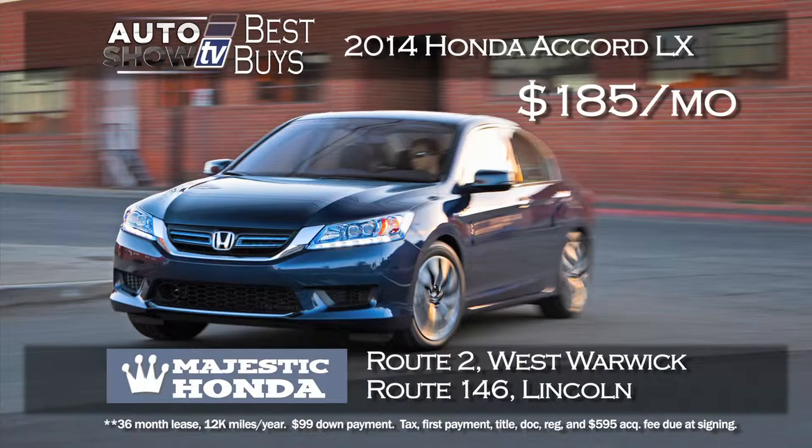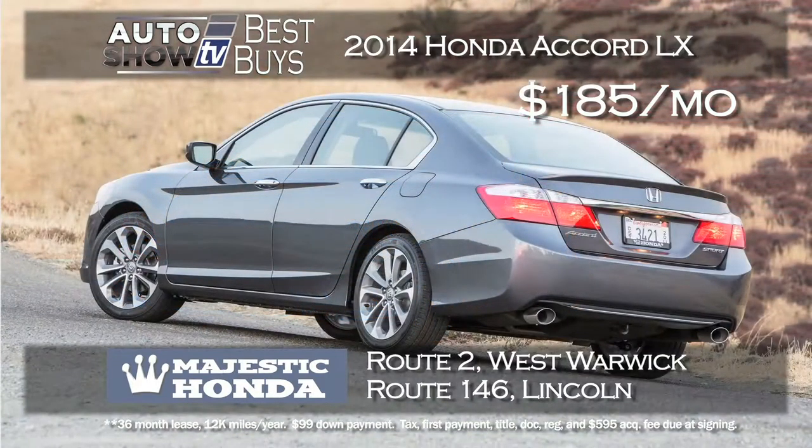If you're considering the Honda Accord for its reliability and resale value, Majestic Honda in Lincoln and West Warwick right now has a 2014 Accord LX for just a $99 down payment and a $185 a month lease. Imagine a brand new Accord at that price.